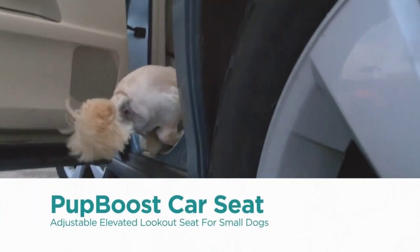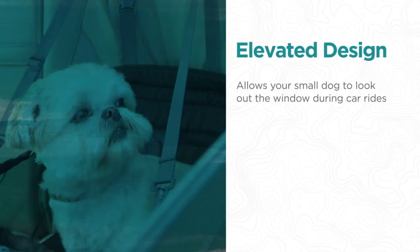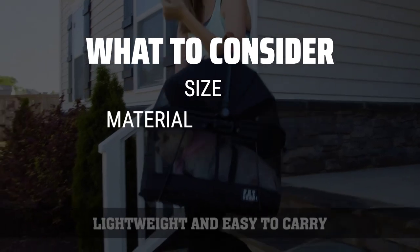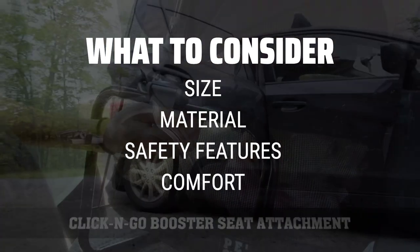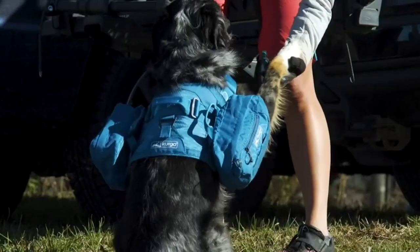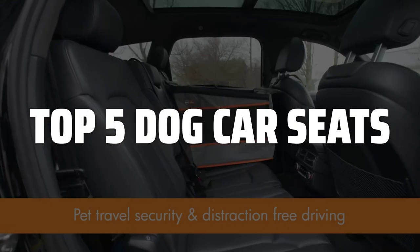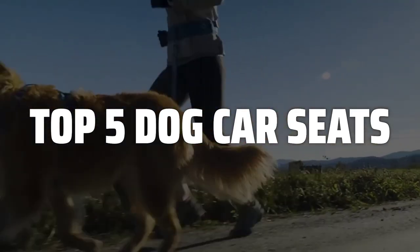The best dog car seats is probably one of the most important investments you can make for your furry friend's safety and comfort while traveling. When picking a dog car seat, consider the size and weight capacity to ensure it fits your pet, the material for durability and easy cleaning, the safety features such as secure attachments and crash-tested designs, and the comfort elements like padding and adjustable straps. To help you find the right model, we've listed the top 5 dog car seats and their key features, plus the things you need to consider to help you choose the best one for you.